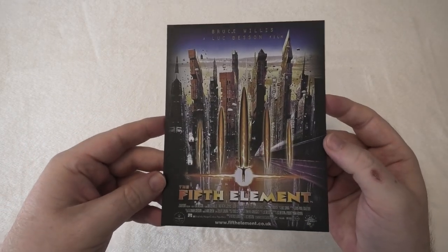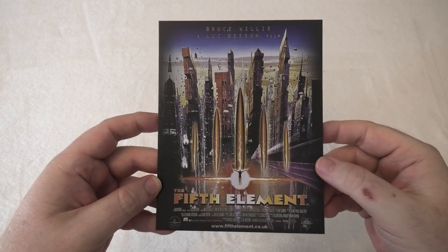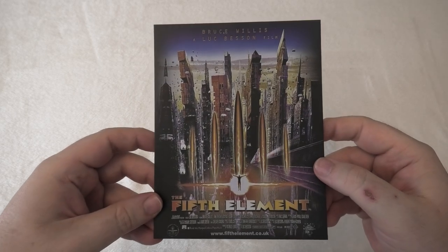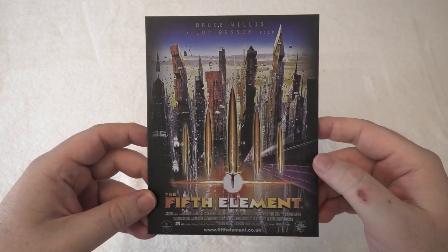The last thing here is actually another picture — I think this might be the main artwork for the Fifth Element. This one you can actually display as you can see — you can open it up and have it sitting there. I think that might be the original artwork for this movie. It does look fantastic.